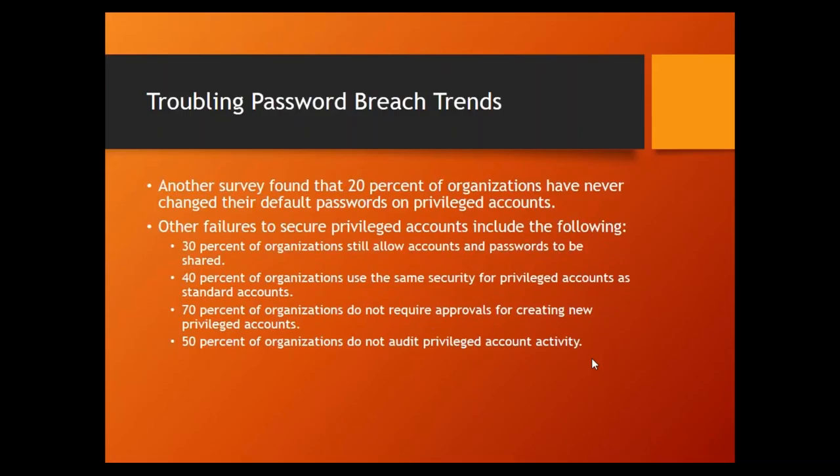More statistics: 20% of organizations have never changed default passwords on privileged accounts. 30% of organizations still allow accounts and passwords to be shared among employees. 40% use the same security for privileged accounts as for standard accounts. 70% do not require approvals for creating new privileged accounts. And 50% of organizations do not audit privileged accounts. These numbers are alarming — how is this still happening?